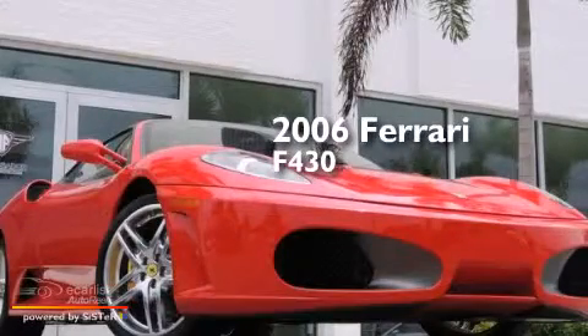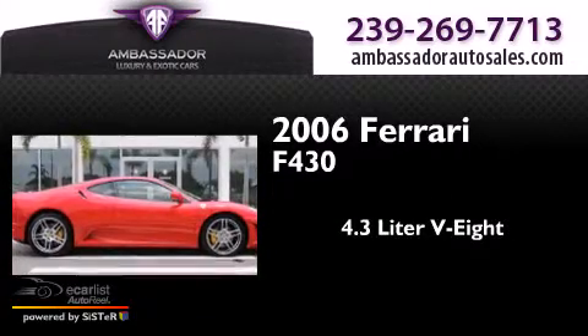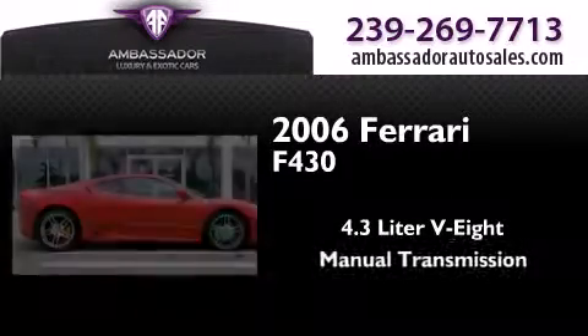This is a 2006 Ferrari F430. It features a 4.3-liter, eight-cylinder engine and a manual transmission.